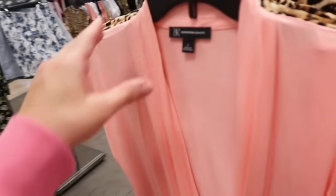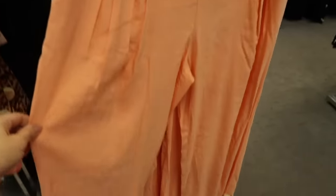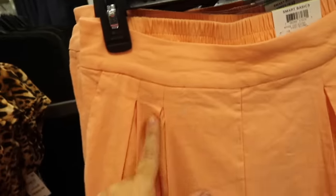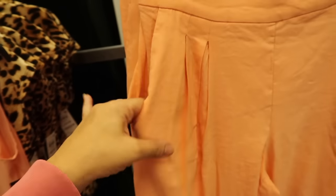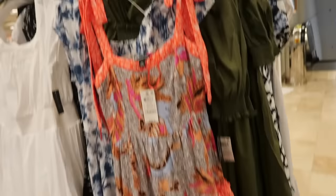It also comes in a really pretty peach and in leopard. Also in that peach color is this new pull-on pant. It has an elastic waistband with a pleated front, a linen look but more flowy, and is a wide leg with elastic in the back. These are normally $79.50.